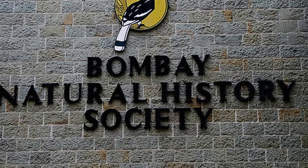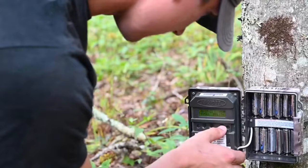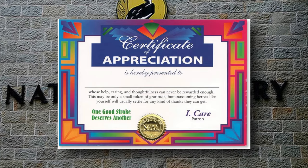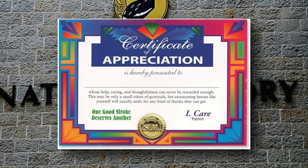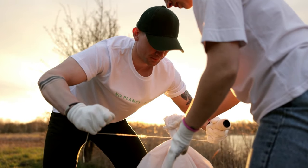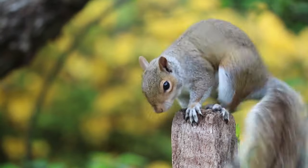The Bombay Natural History Society, a pan-India wildlife research organization that works for the environment, has given a certificate of appreciation. The Society has been promoting the cause of nature conservation since 1883 and has also played a crucial role in protecting India's wildlife.